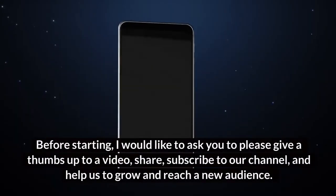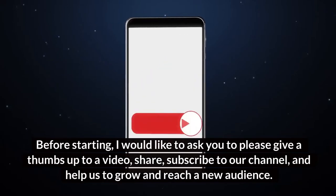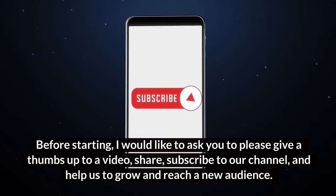Before starting, I would like to ask you to please give a thumbs up to the video, share, subscribe to our channel, and help us grow and reach a new audience. Let's get started.